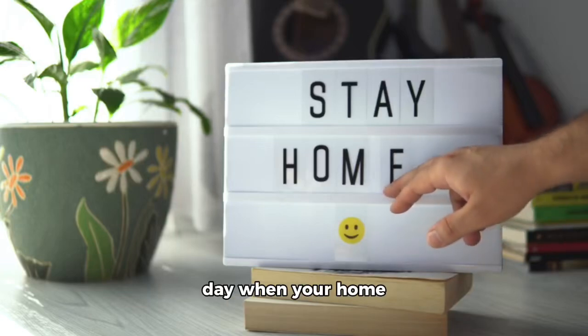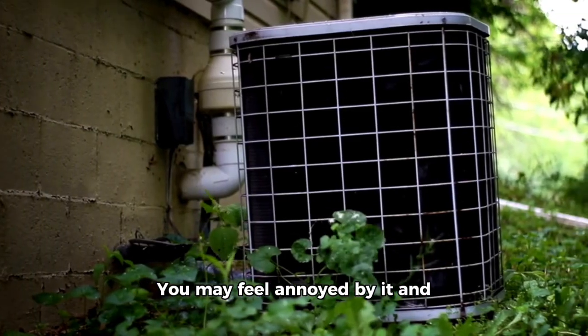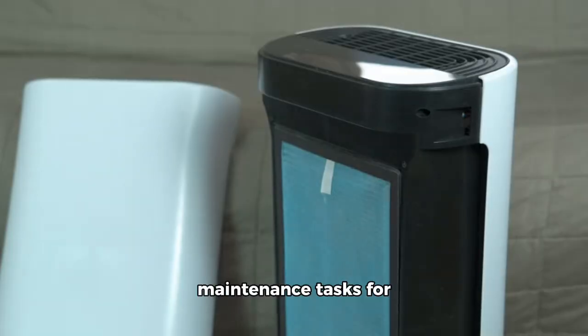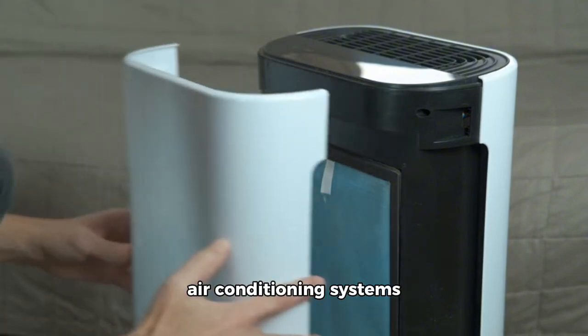Can you imagine one day when you're home and you found out that the air conditioner unit has stopped working? You may feel annoyed by it and then you said to yourself that I should have prevented this from happening. Here's a list of key maintenance tasks for homeowners to keep their air conditioning systems running efficiently.